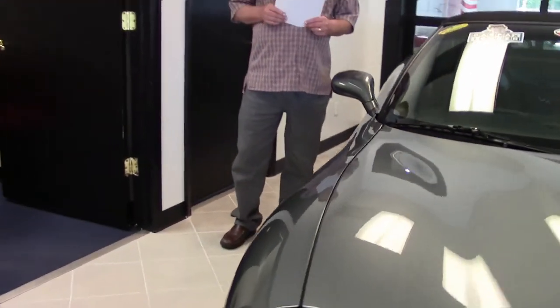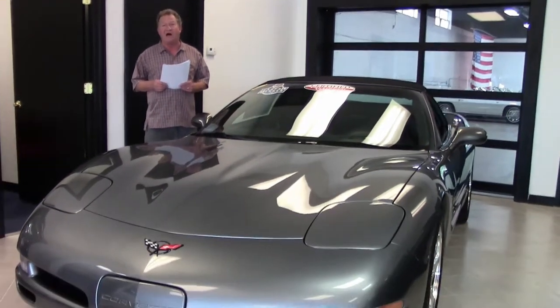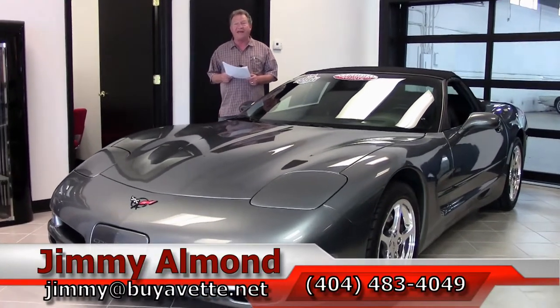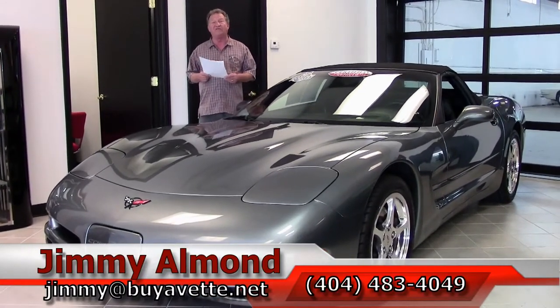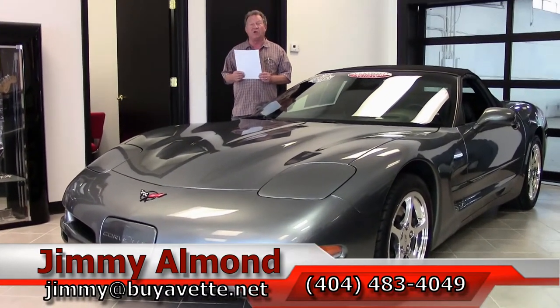This car is being offered at the low price of $26,999. It comes with the exclusive two-year, 50,000-mile Buy a Vet drivetrain warranty. Financing is available on this car at very competitive rates for long terms.